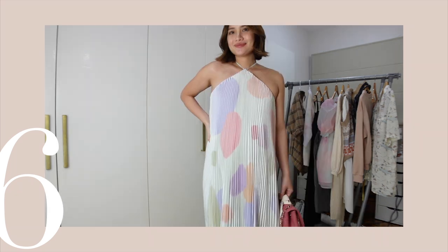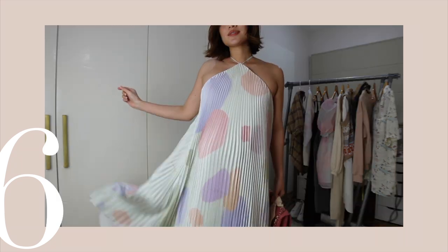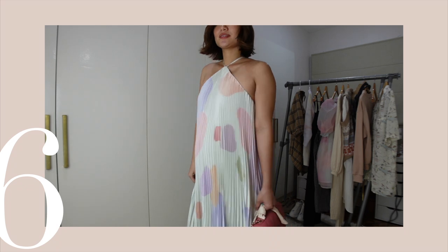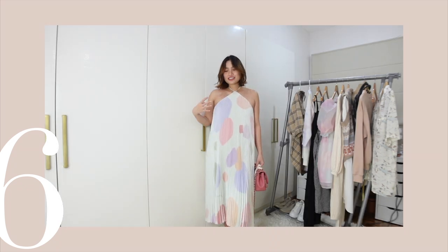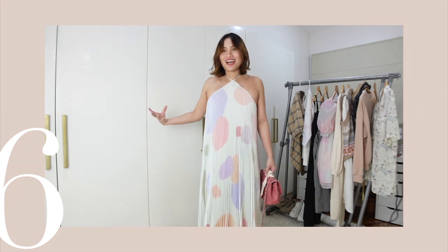Second is the fabric — it's so nice in how it drops on your body. Third is the color and the print. I love how it looks playful yet so sophisticated. And the pleated fabric makes everything look so elegant.